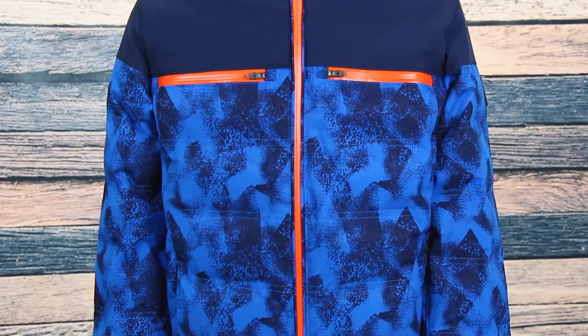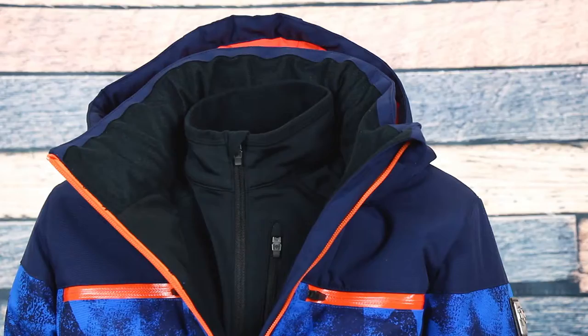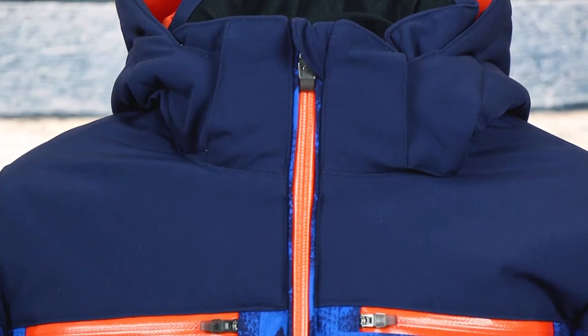This jacket has a classic style with four-way stretch fabric with Descent's Motion 3D fit for improved mobility on the slopes. For extra comfort, a soft fleece chin guard prevents chafing when fully zipped.